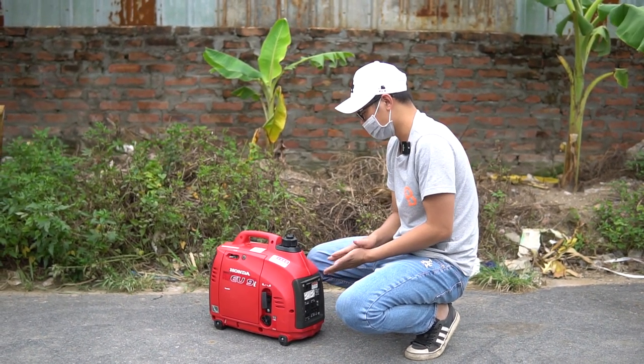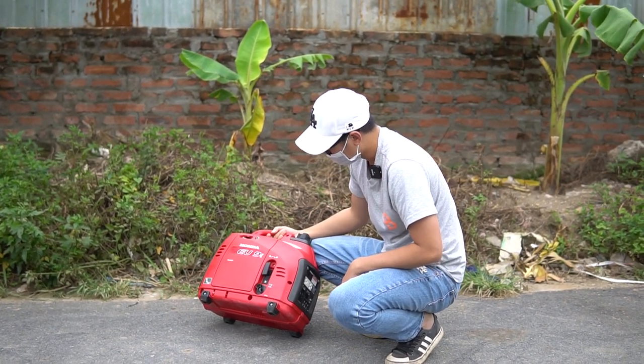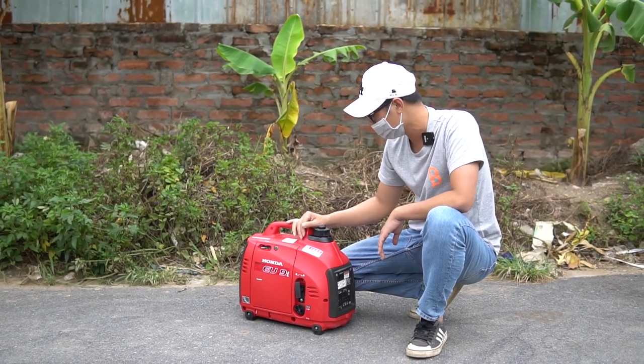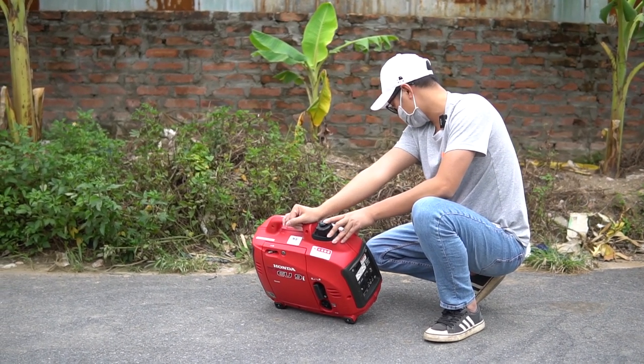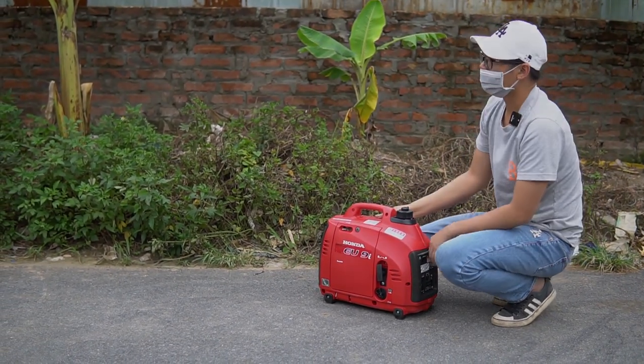Các bạn nào mua được con này thì số hưởng thật sự luôn. Giá hơi cao một tí nhưng rất ngon, rất mới, rất đẹp. Những dòng Honda EU này không nhiều, không sẵn trên thị trường hiện tại, hiếm lắm. Nhiều chiếc sản xuất ở Thái, còn chiếc này sản xuất ở Nhật, Toyo Denso.